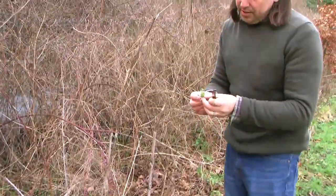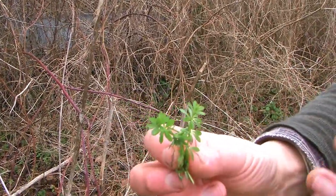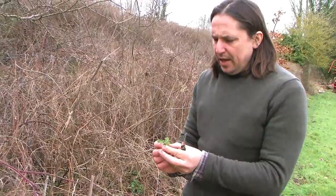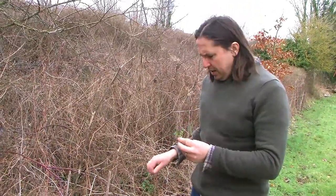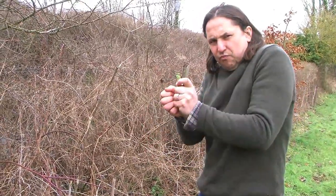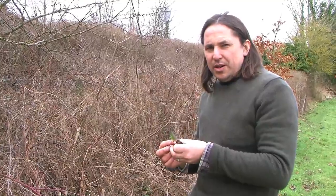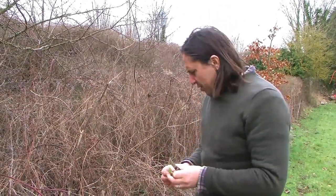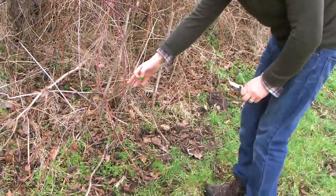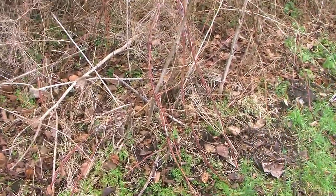Here we have cleavers, a plant that's been widely used as a spring tonic. You can make a tea out of it or juice it, and it's very good for the lymphatic system. The nicest thing I know to do with it is grab a nice bunch, scrunch it up, put it in a jug of water — that's a cold infusion. It draws out some lovely subtle nuances like green banana and cucumber; it's quite delicious and easy to do. This is very sparse at the moment, but in a few weeks' time there'll be great big bundles of it, very easy to pick a large amount quite quickly.